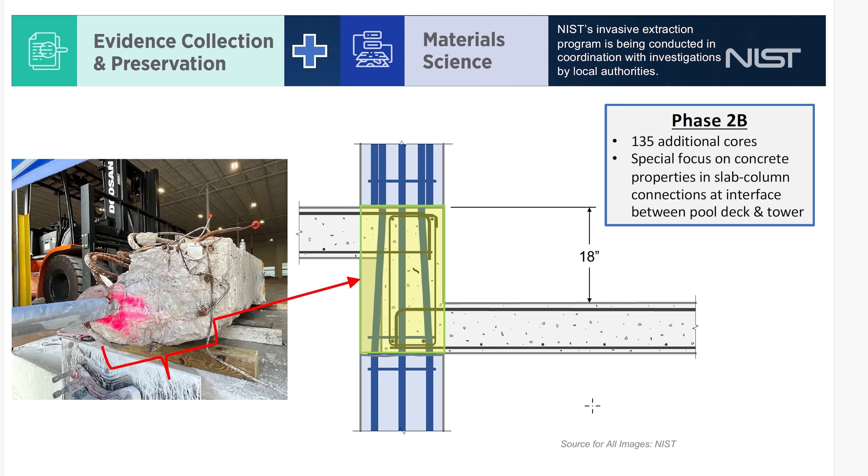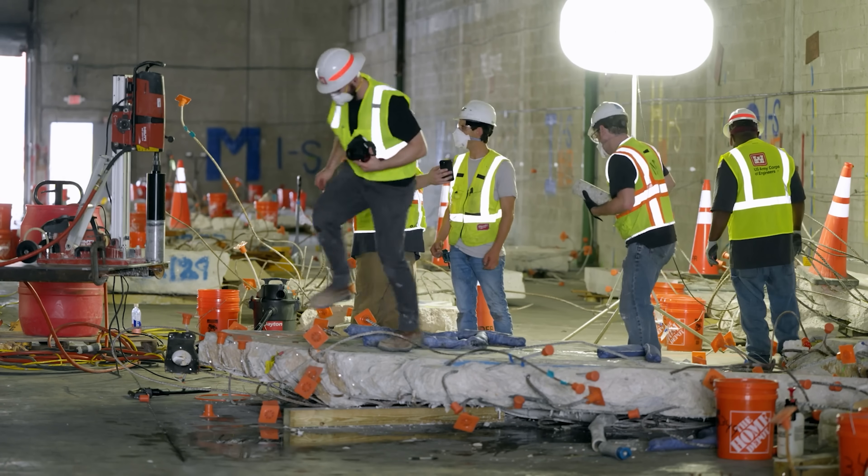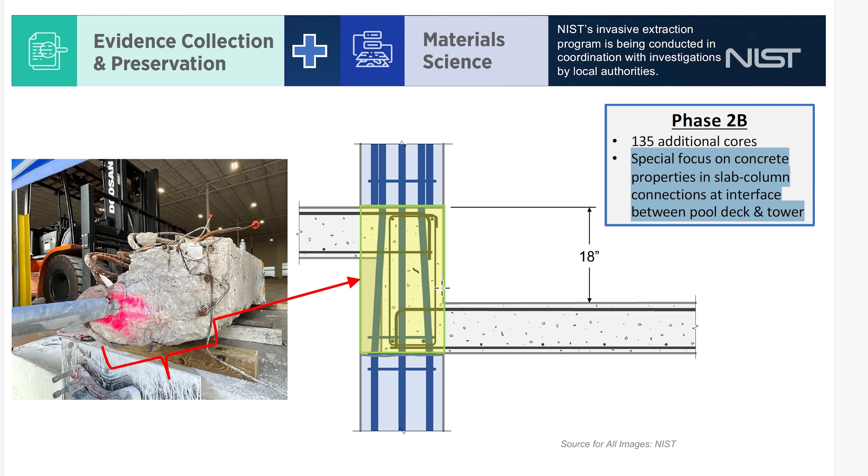NIST is now focusing on the 9.1 line—the southern border of the condominium building itself, not the pool wall. On one side is the pool slab; the column sits at this southern boundary. The slab 18 inches above is the lobby level. During this phase, they took an additional 135 cores and are examining the concrete properties in the slab-column connections at the interface between the pool deck and the tower at line 9.1.